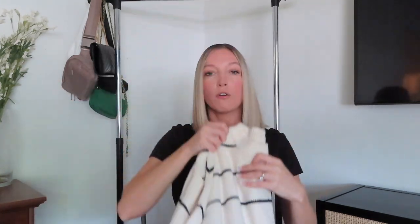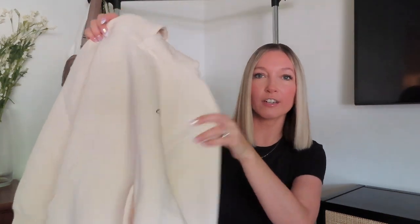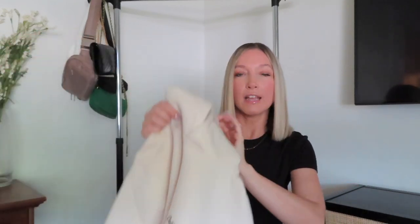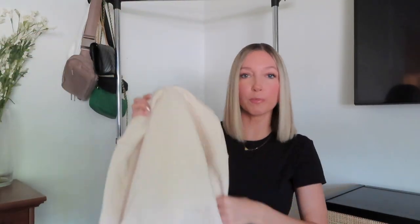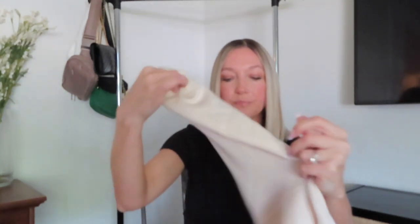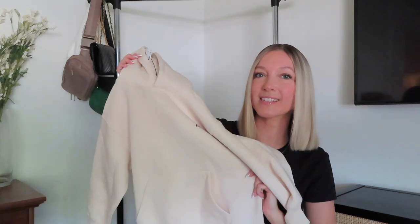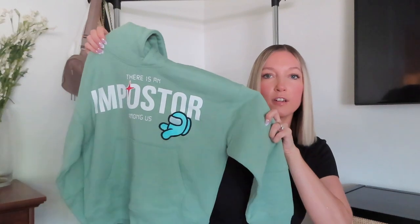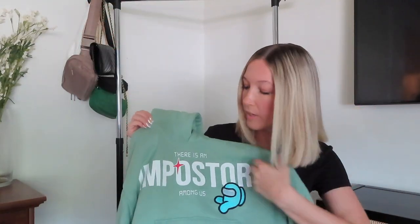For our youngest, we got this ivory cream-colored hoodie sweatshirt — it's gorgeous, and it was on sale. It has a little California logo in the corner, fleece on the inside, super soft and great quality. For our son, we found this Among Us gaming hoodie sweatshirt — my husband saw it and thought our son would love it, and it has the big logo on the back. He's already seen it and loves it.